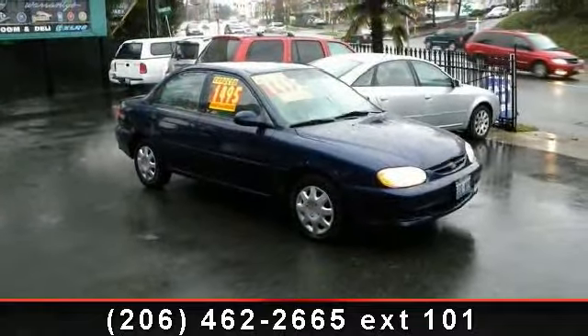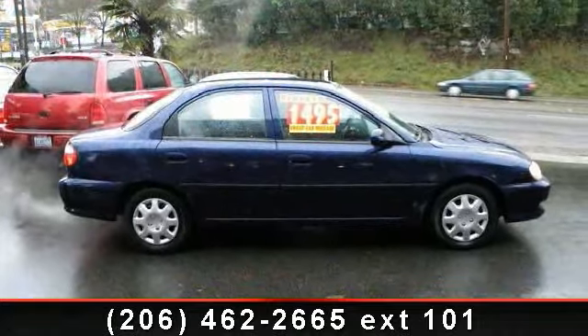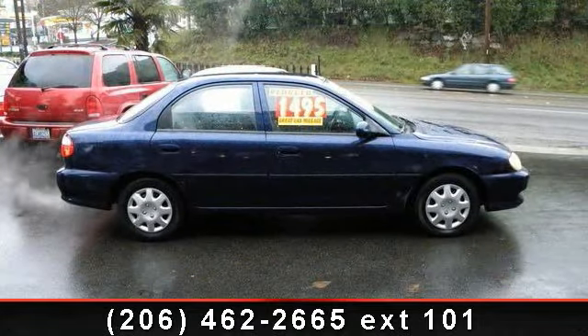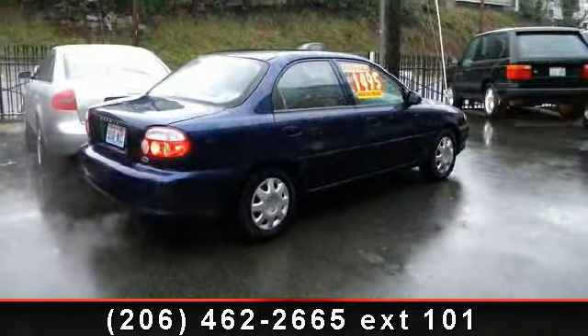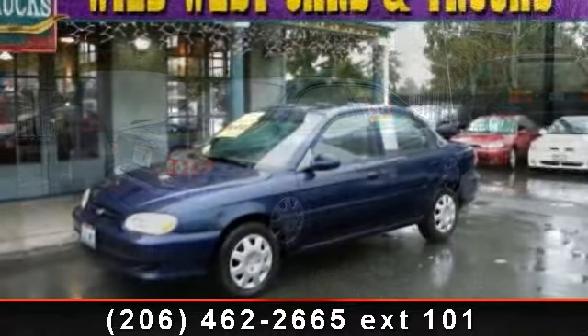front wheel drive, wheel covers, adjustable steering wheel, rear defrost, steel wheels, bucket seats, and variable speed intermittent wipers. A test drive is waiting for you. Call now to schedule an appointment at our dealership.